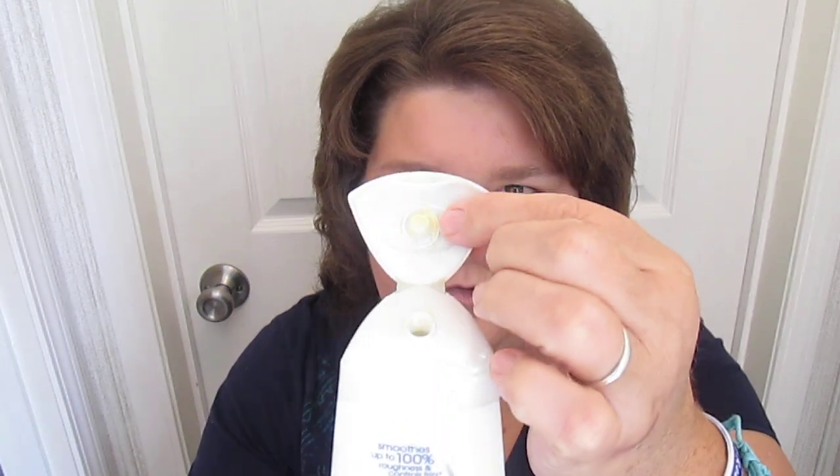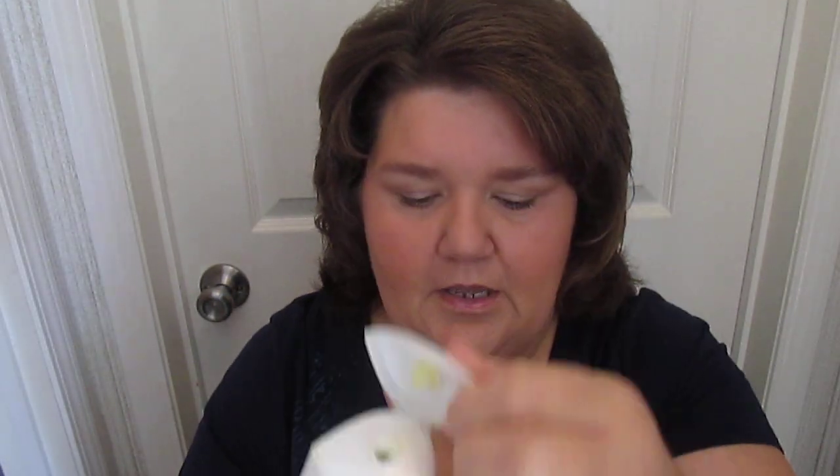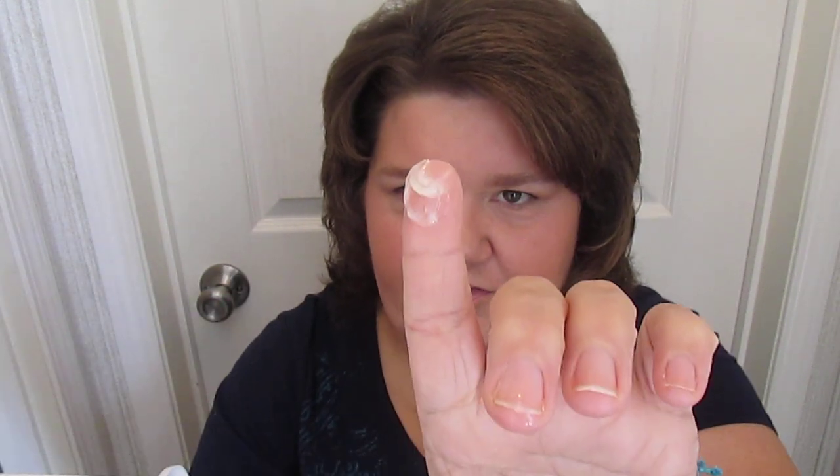Even my husband notices — he'll feel my hair and say 'your hair is so soft now.' The shampoo opens on the top, and you can see it's yellow. The conditioner is more like a lotion, opens on the bottom, has a lotion feel to it, and smells really good.